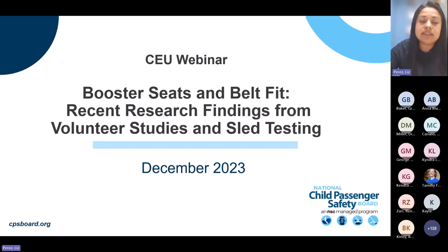During this webinar, CPSTs will gain an understanding of optimal belt fit for children in boosters and learn to elevate child posture across different booster designs. Today's speaker is Dr. Gretchen Baker with Ohio State University. I am Liz Perez, the CPS advocate for at-risk and underserved populations on the National Child Passenger Safety Board. We have planned time to answer questions at the end of the presentation, so please enter your questions in the Q&A box.